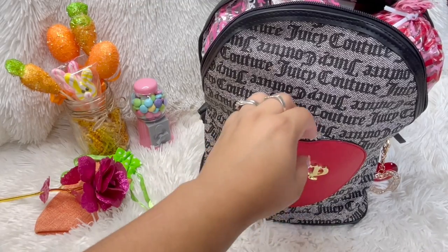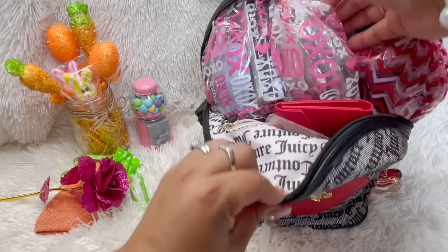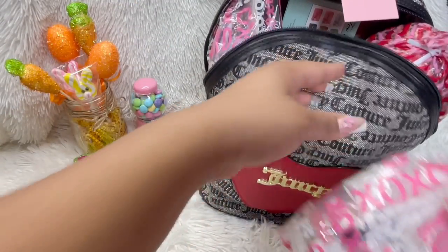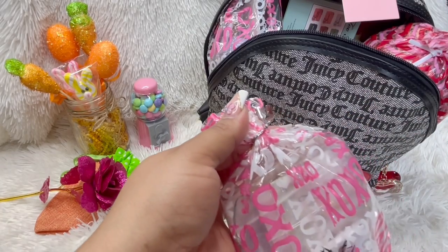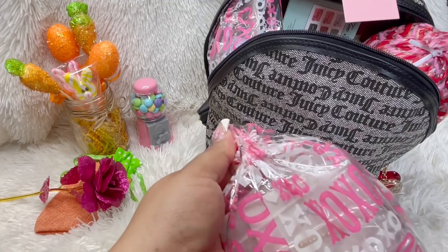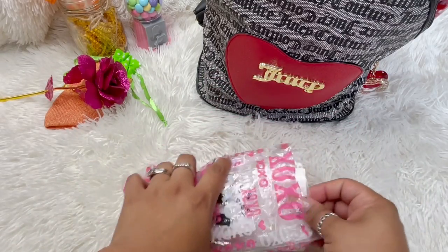She stuffed this bad boy up like she wasn't even playing. I already see two face something — oh my goodness, let me cut the wrap so it doesn't crinkle. She's so sweet, I love her packaging.